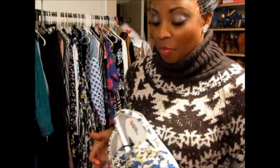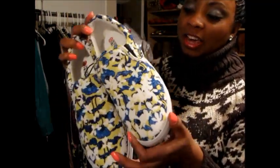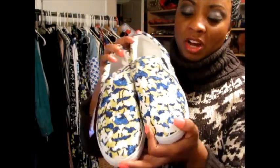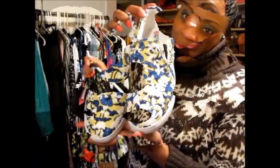Another thing I picked up were some canvas sneakers, and they look like these. These are the Peter Pilato signature canvas sneakers. They are so comfortable — I can just see myself throwing these on when I need to run some errands. These retail for $29.99.